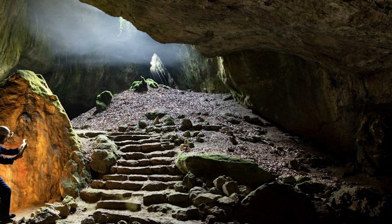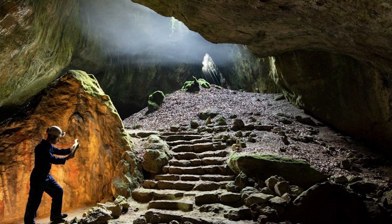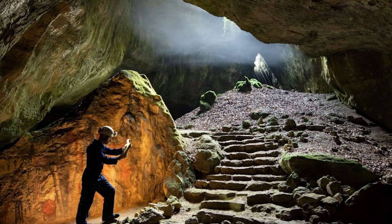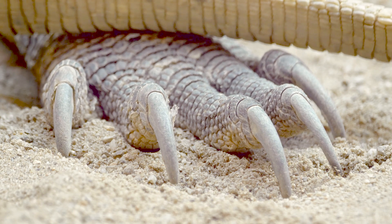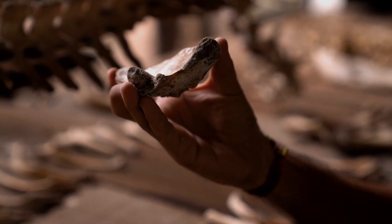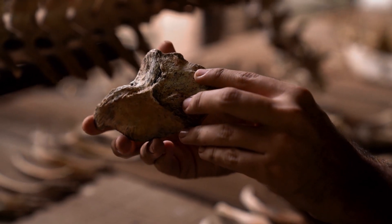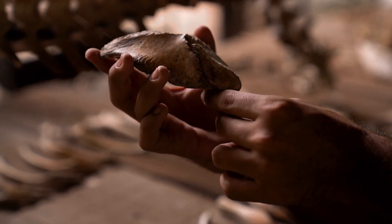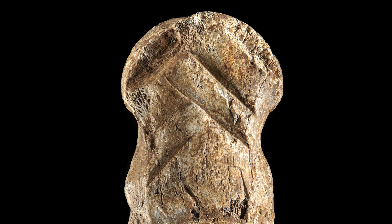For centuries, Germany's Unicorn Cave has been a lure for people seeking secrets from the past. In the Middle Ages, people mined the site for mammoth tusks, cave bear teeth and the remains of other extinct animals. The unfamiliar skeletons were thought to belong to legendary beasts — dragons perhaps. More recently, on a warm summer's day in 2019, Gabriel Rousseau sat outside the Unicorn Cave marvelling at a mysterious bone in his hand. About the size of a chess piece, it was carved with ten deep, slanting lines on one side.